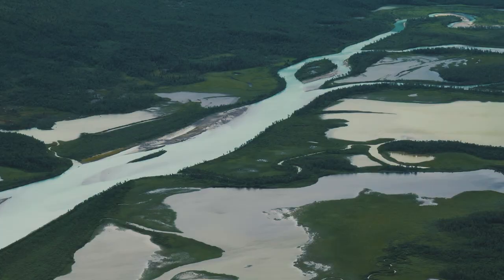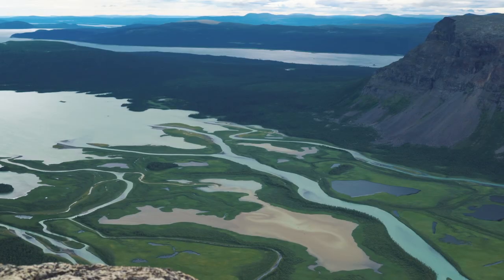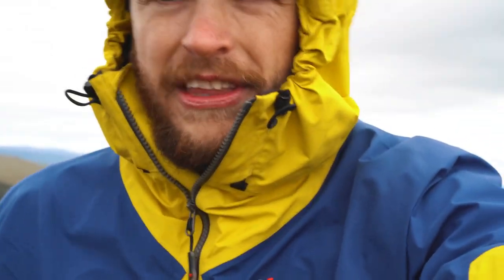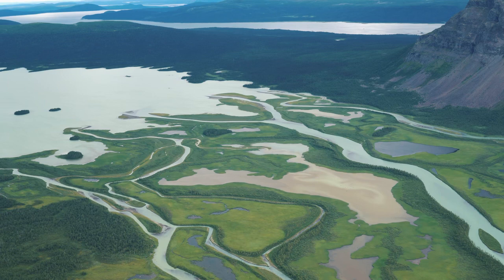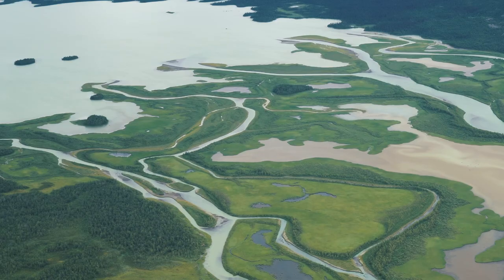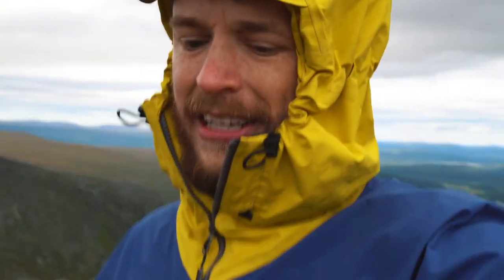The beautiful thing down there is the river delta in the Rapadalen valley. I think it's probably the most famous place in all of Sarek National Park. Interestingly, deltas are usually formed by rivers when they flow into the sea, but here in northern Sweden there are river deltas right before big lakes and valleys, just like this one.